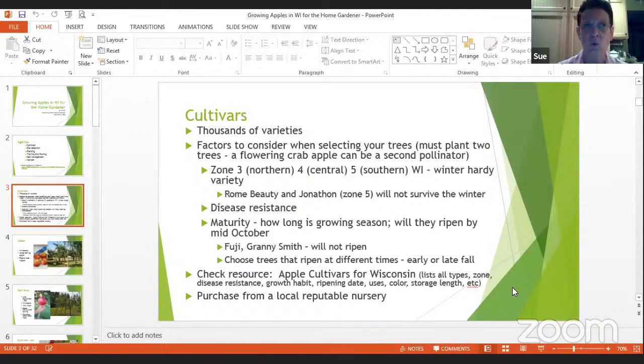In Wisconsin we're zone three, four, and five. I live in zone four, which is central Wisconsin. You want to make sure you double-check what zone the tree will grow in, otherwise you're wasting your money waiting two, three, four years and then the tree dies. You might want something disease-resistant. You also want to know how long it takes to grow, because it has to ripen by mid-October — especially in central or northern Wisconsin. Choose trees that ripen at different times so you're not having all your apples at once.